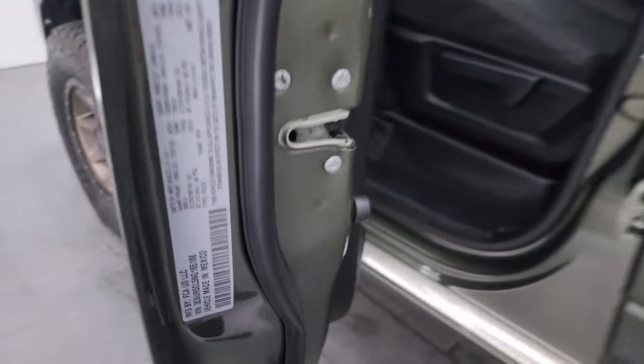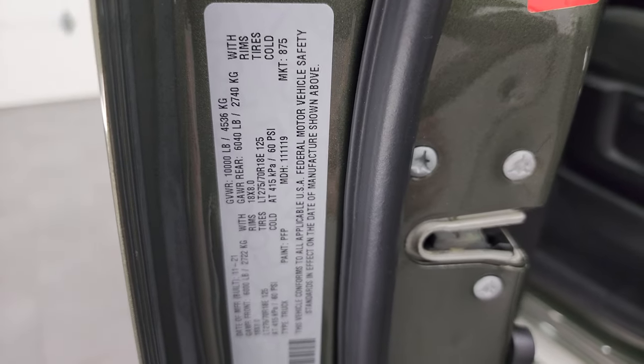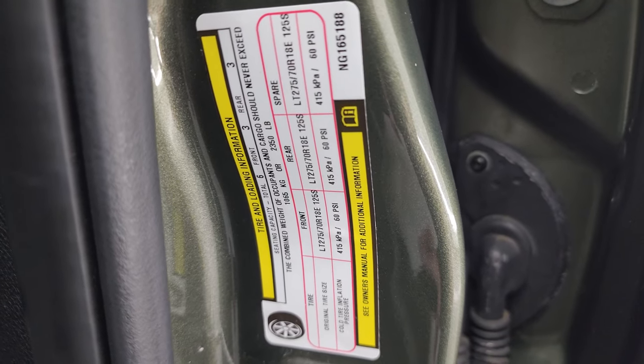I'll show you the VIN sticker — no previously Canadian-owned trucks here — and the tire and loading information sticker right there.